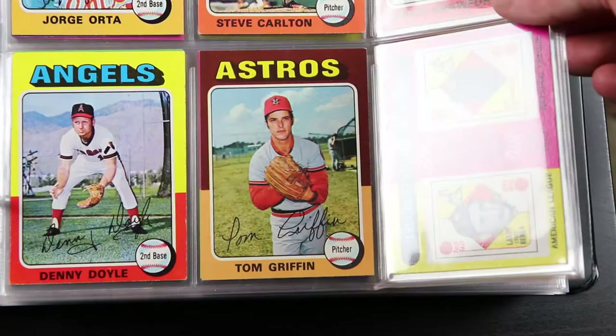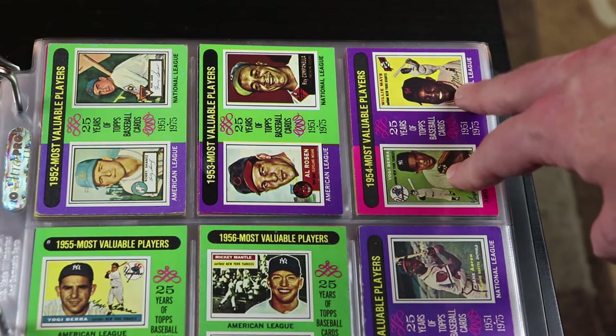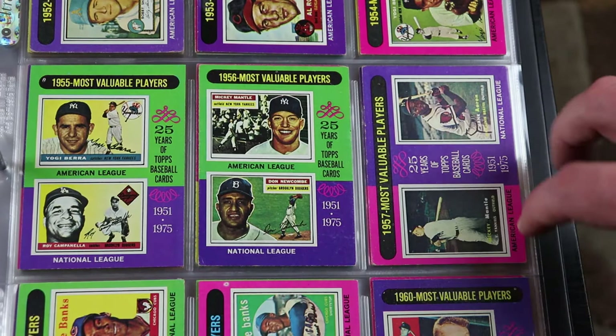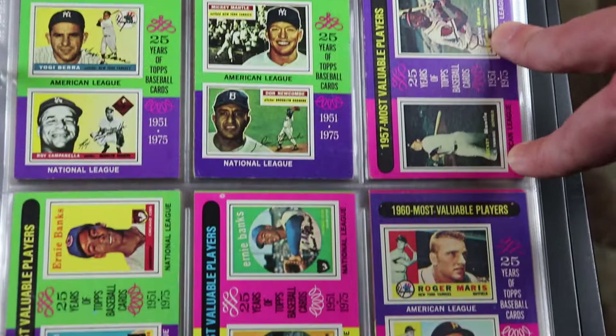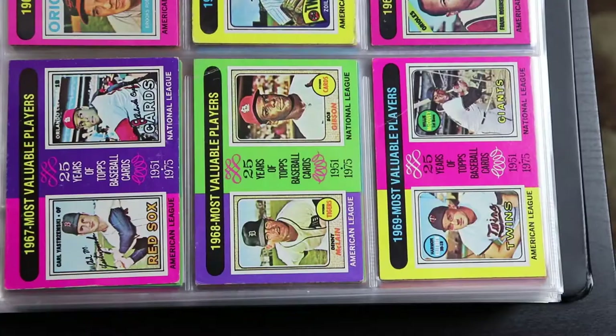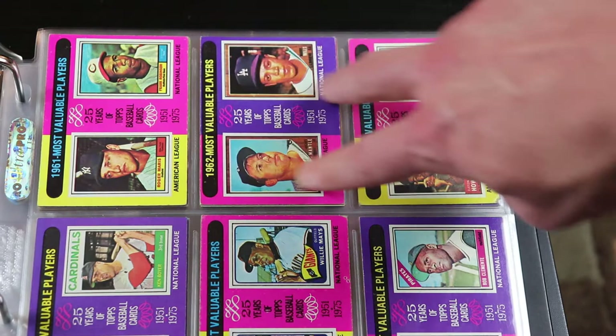I love these because they show who won the MVP in each year and it shows the design progression of the cards from each year. So Roy Campanella there. Yogi Berra and Willie Mays — awesome. Yogi Berra, Roy Campanella, Mickey Mantle, Don Newcombe. And this is a great one — Mickey Mantle and Hank Aaron. There's a couple of Ernie Banks cards here. Maris and Dick Groat. Really cool to see the progression of the design.